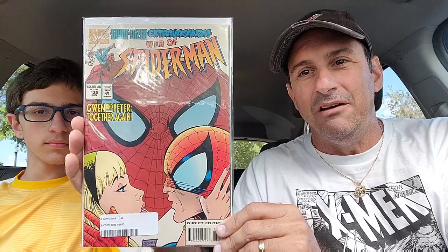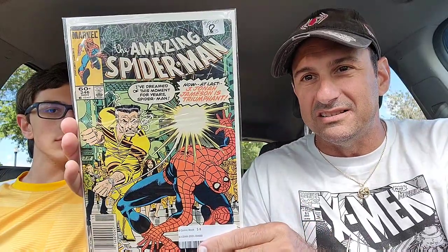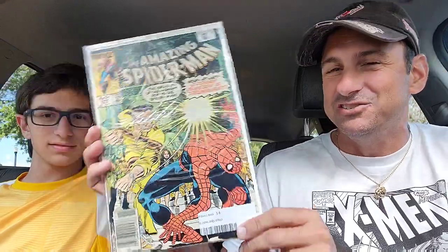Then I got Web of Spider-Man issue 125 — pretty cool, you have the Scarlet Spider kissing Gwen Stacy. I had to get that one because it was a hole to fill. Then I wound up getting Amazing Spider-Man issue 246 — you got J. Jonah Jameson punching Spider-Man in the face. He goes: 'I've dreamed of this moment for years, Spider-Man — now at last J. Jonah Jameson is triumphant.' I had more books in my hands and Brayden was like, 'Dad, that's a lot,' so I had to put stuff back.